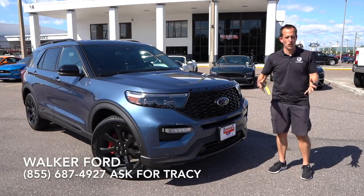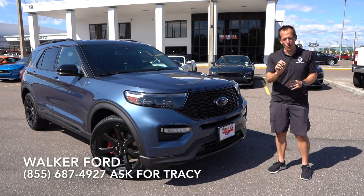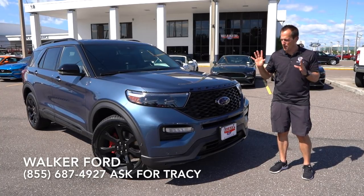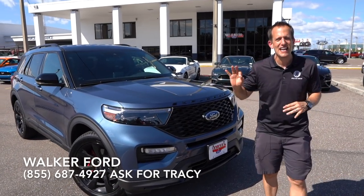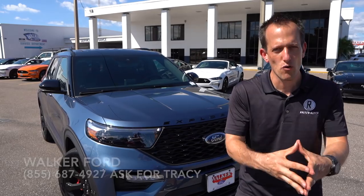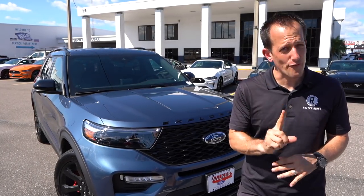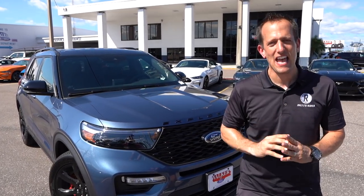But guess what? You're probably saying, well Joe, didn't you already do an ST? Yes, I did. This one, though, has the performance brake option. So let's talk a little bit about this new Explorer. It is now sitting on a chassis that has been developed for rear-wheel drive. This, though, is all-wheel drive, and it's the first time that the Explorer has received Ford's ST emblem.